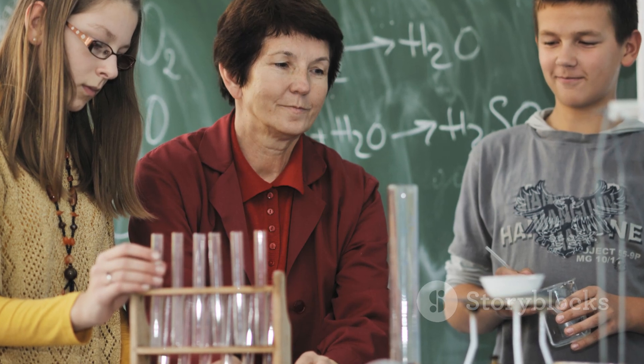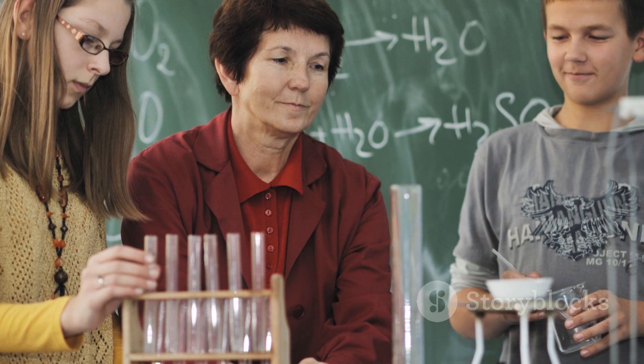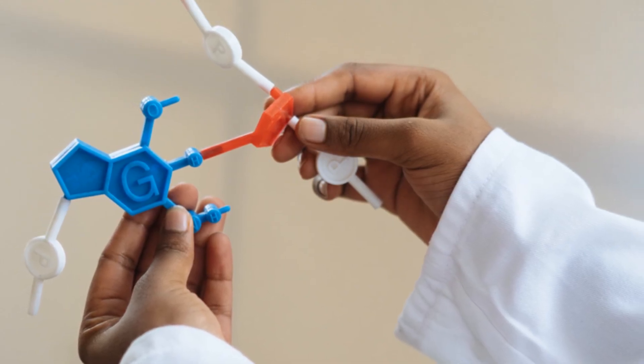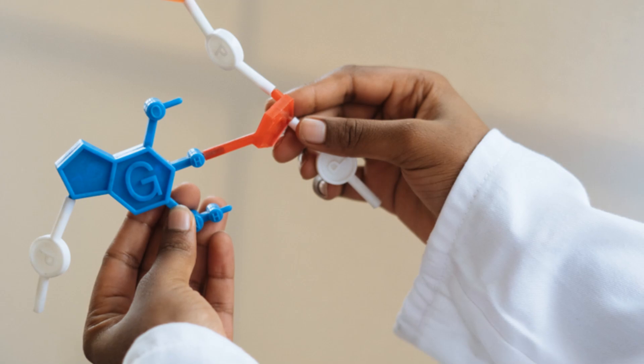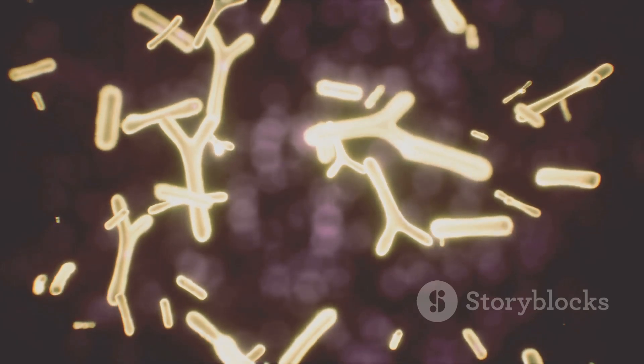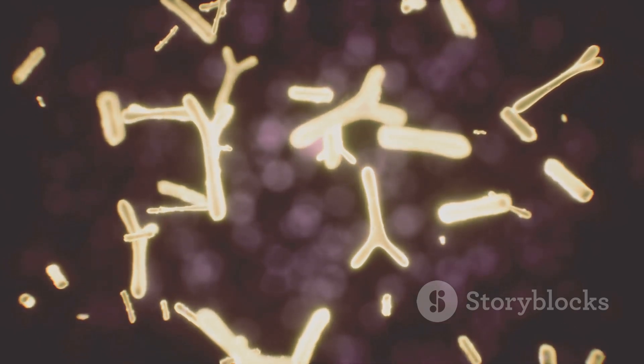Biochemistry is the study of the chemical processes and substances that occur within living organisms. In simple terms, it's how molecules like proteins, carbohydrates, lipids, and nucleic acids interact to keep us alive and healthy. Every cell in your body is a miniature chemical factory, constantly running reactions that let you think, move, and fight off disease.